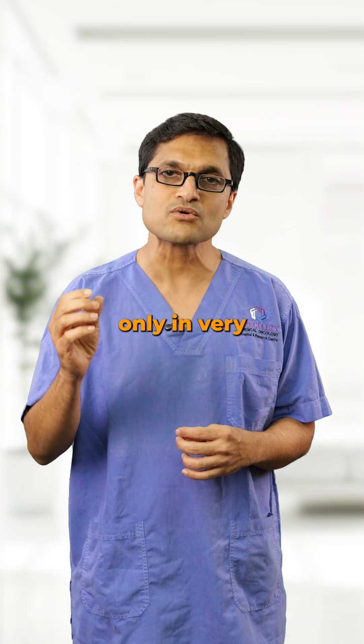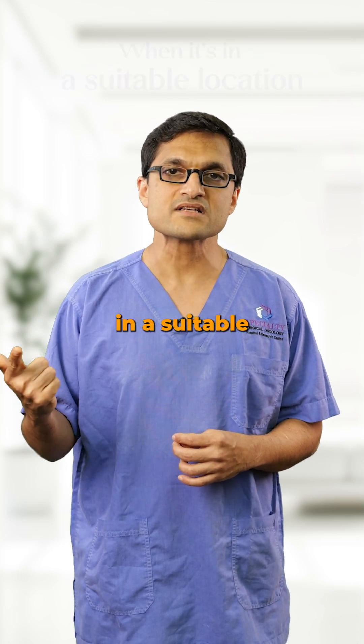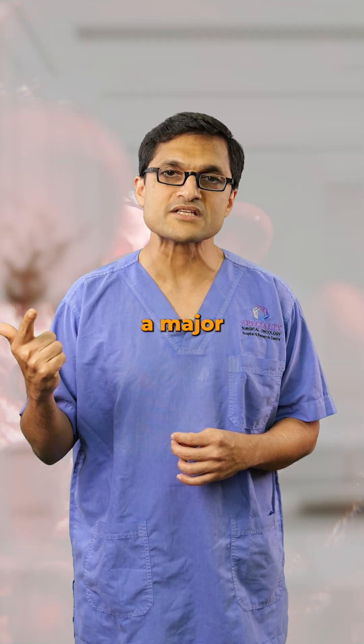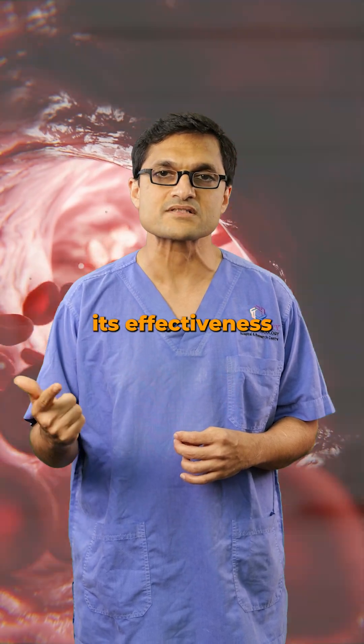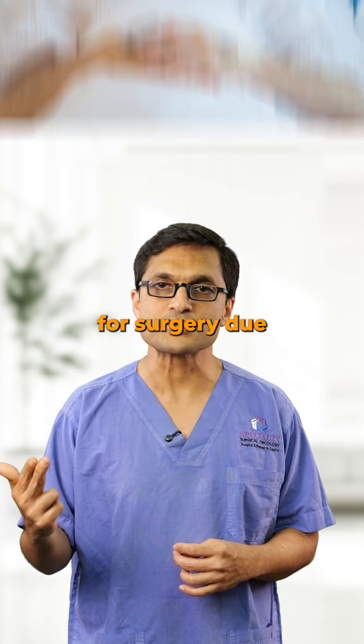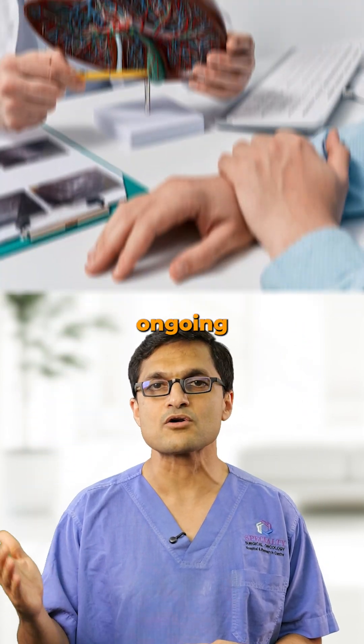RFA is a good option only in very specific situations: when the tumor is small — ideally under 2 centimeters — when it's in a suitable location not near a major blood vessel or the diaphragm, because heat dissipation reduces its effectiveness, when the patient is unfit for surgery due to age, overall health, or poor liver function, or when surgery would interrupt other ongoing treatments.